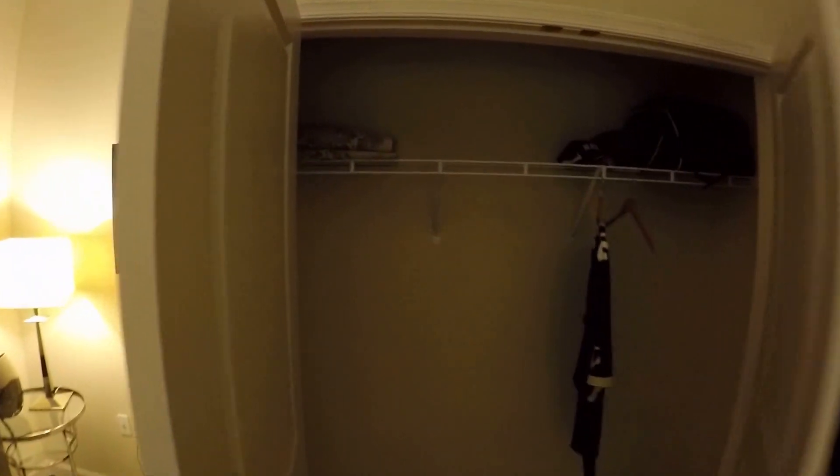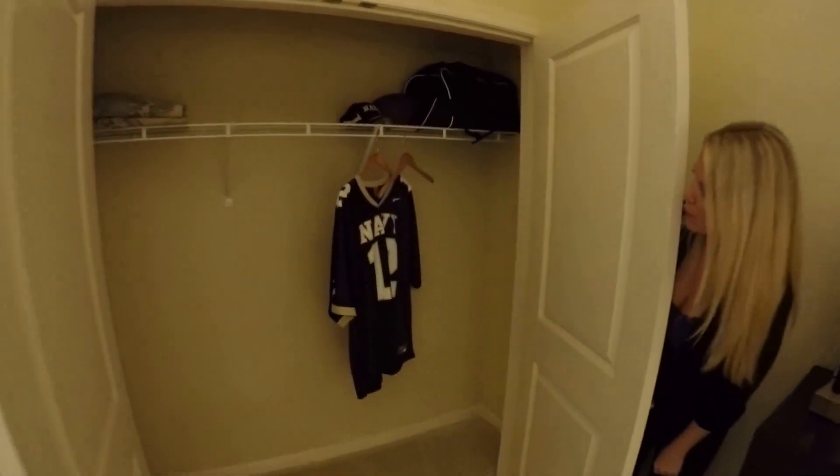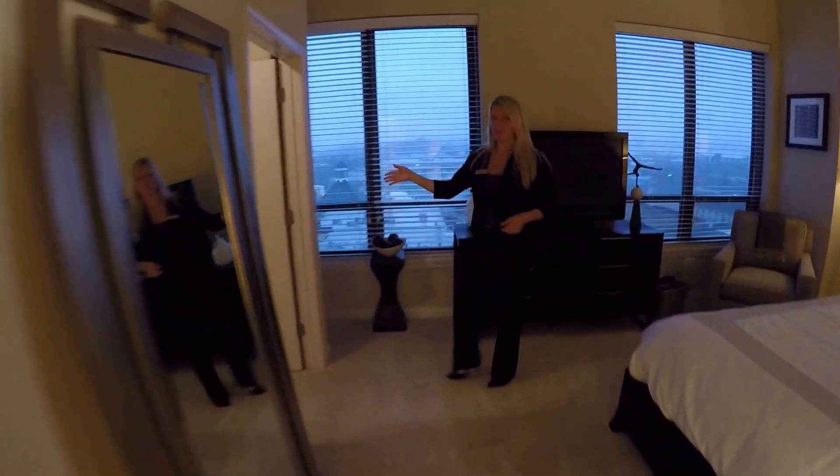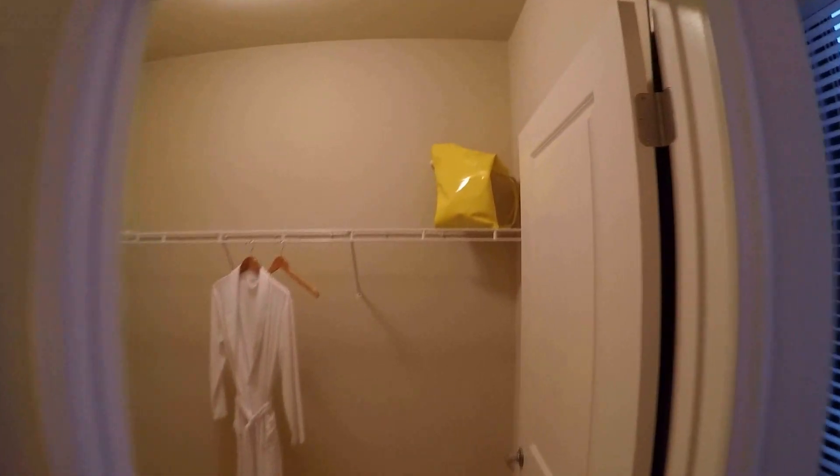The closet in this bedroom is similar to the first. We also need to check out the master bedroom's walk-in closet — sorry, this second bedroom actually has the walk-in closet. Let's go look at it real quick. It's right in here — big closets.